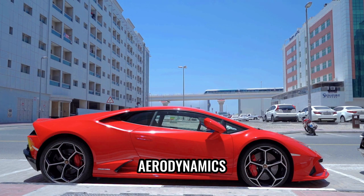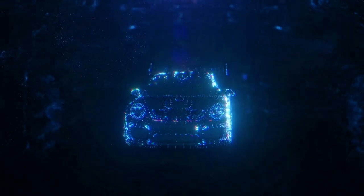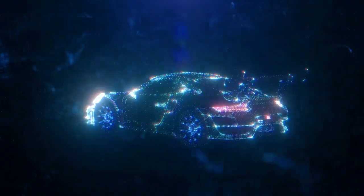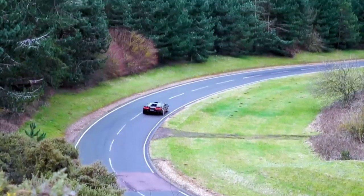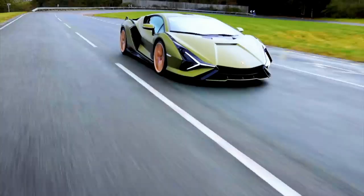When it comes to aerodynamics, the Lamborghini Sian is a marvel of engineering. Every curve, angle, and surface has been optimized to reduce drag and enhance downforce. The sleek and streamlined body design, coupled with active aerodynamic elements, allows the Sian to slice through the air with minimal resistance. A standout feature is the active rear wing, which automatically adjusts its position based on the car's speed to create optimal downforce and stability. The rear diffuser works in harmony with other aerodynamic elements to improve overall airflow and maximize performance, setting new standards in the automotive world.